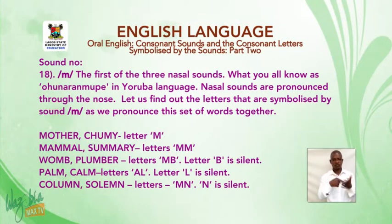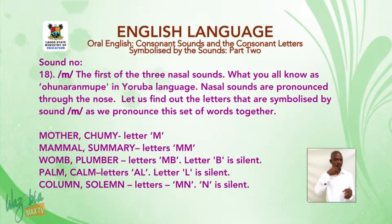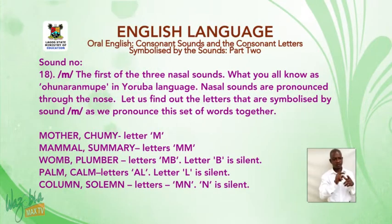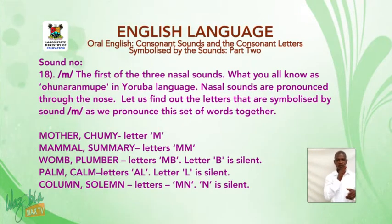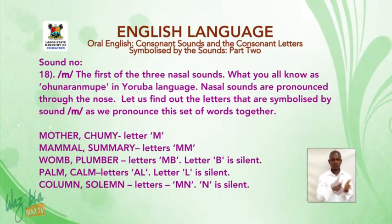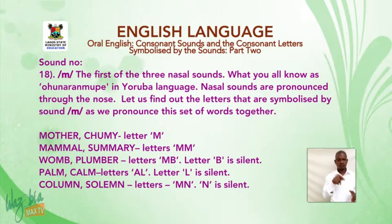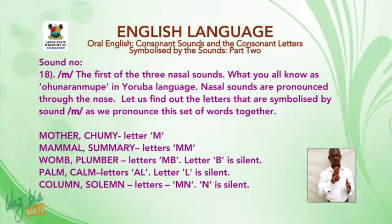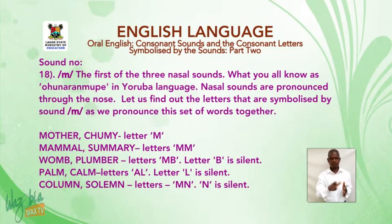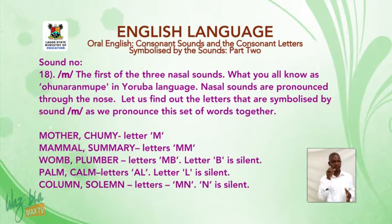Sound number 18: the first of the three nasal sounds — what you know as 'ọn' and 'ọnpe' in the Yoruba language. Nasal sounds are pronounced through the nose. The letter M is symbolized by this sound, as in: 'mouth', 'chummy' — letter M. 'Marmalade', 'sorry' — letter M-M. 'Womb', 'plumber' — letters M-B, where B is silent. 'Palm', 'calm' — letters A-L-M, where L is silent. 'Column', 'solemn' — letters M-N, where N is silent.